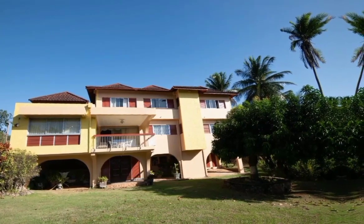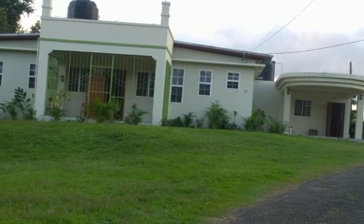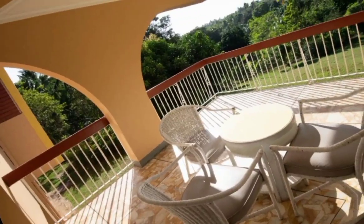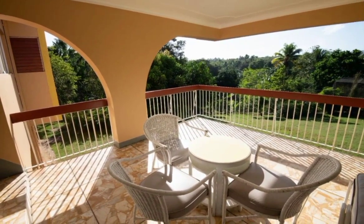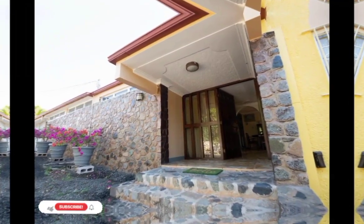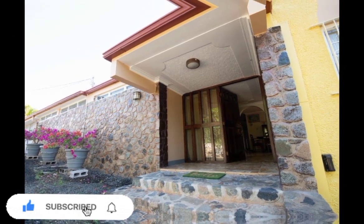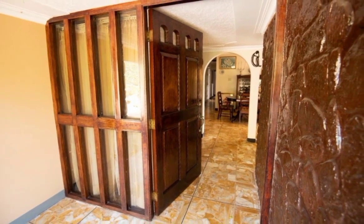In today's video we have these beautiful two substantial dwellings on 7.57 acres of prime location. The asking price for this property is $66,992,750 Jamaican, US $425,000, and Canadian $539,785.